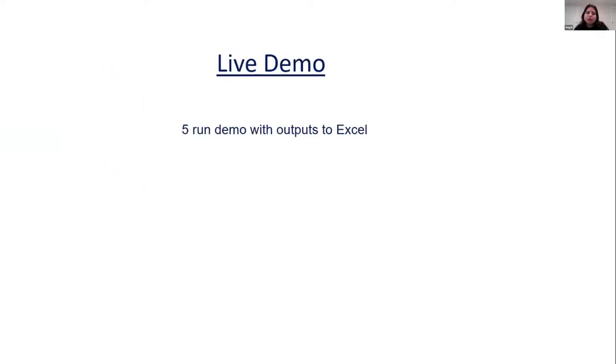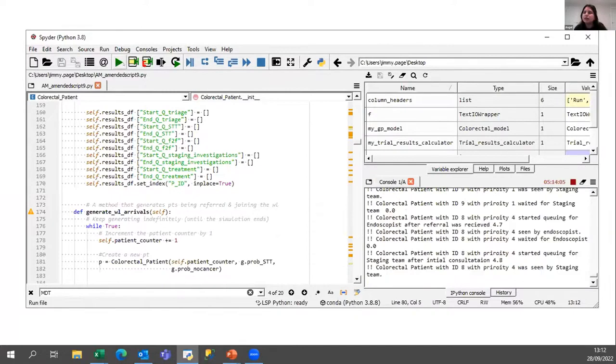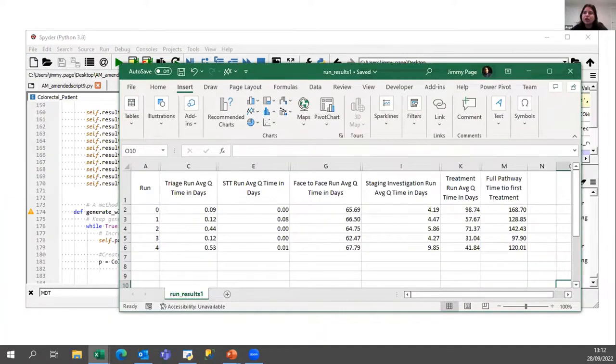We will now present a live demo of five runs of our model. We have already prepped the CSV file to show the output generated on this run. These five runs show our average time for each stage — from triage to face-to-face, straight to test, staging, investigation, and time for treatment — as well as the full pathway time from the point of referral to treatment. Our average time across these five runs varies between 97 days and 168 days, which can vary depending on the complexity of cases and how complex the treatment pathway would be.